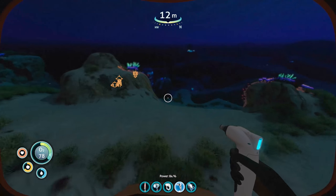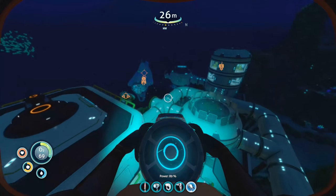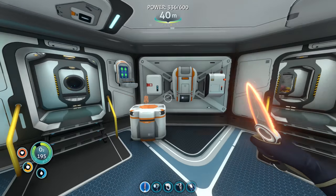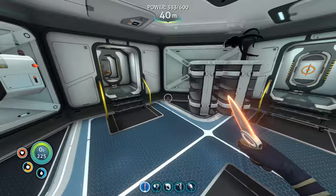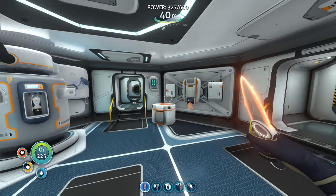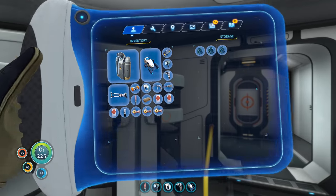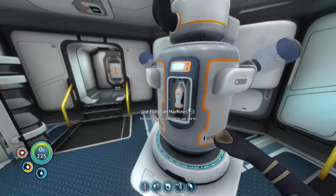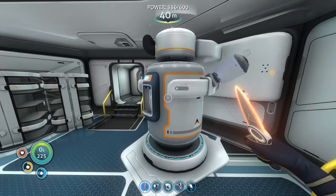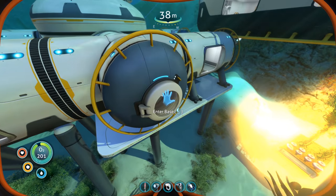I'm going to pause the recording and get some off-camera work done — making more wireless power transmitter things, customizing the inside of the Cyclops with indoor grow beds and fabricators, and transferring extra food, water, and medkits. I might also deconstruct the medkit fabricator at home and move it into the Cyclops so I can produce medkits on the go. I also need to stockpile a bunch of water since I can't place a filtration machine on the Cyclops.